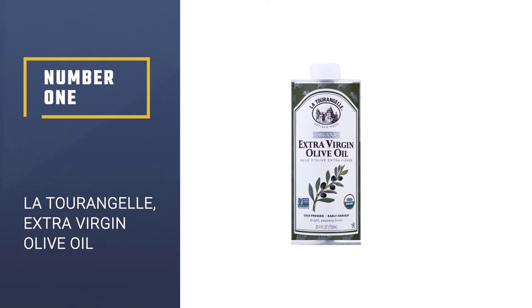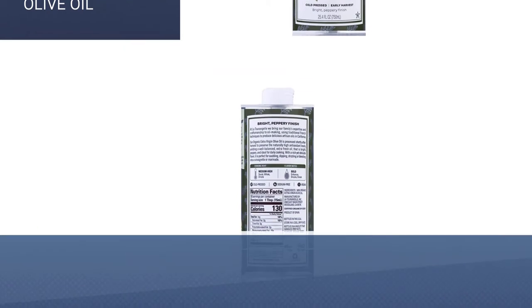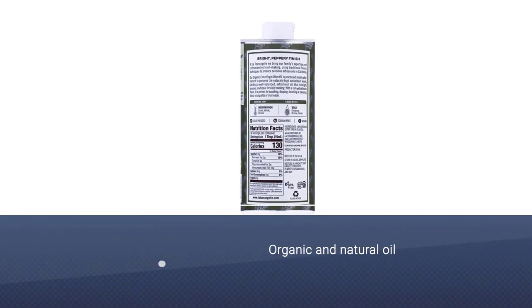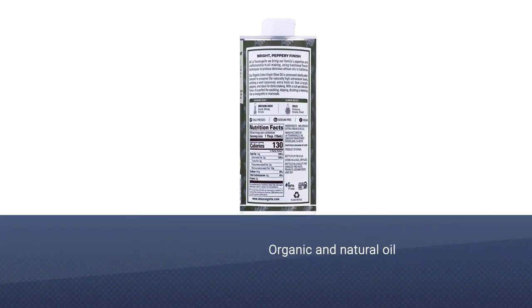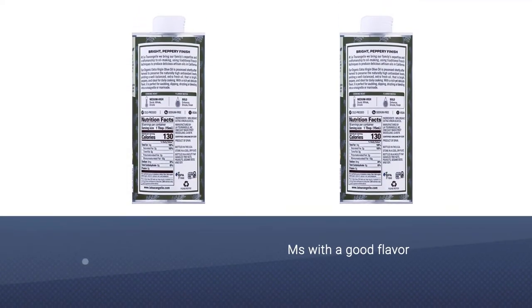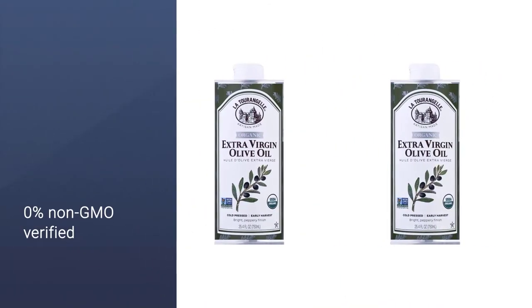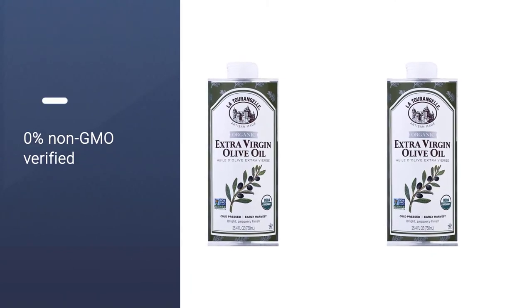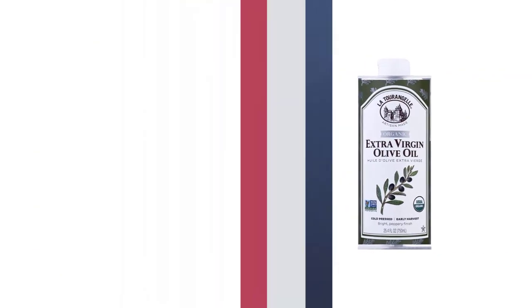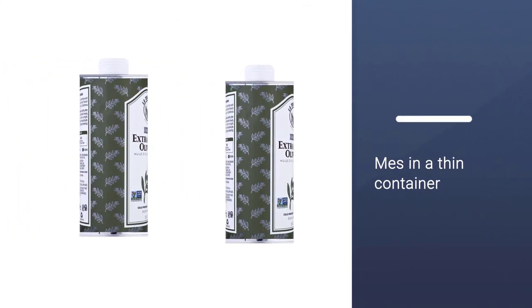Number 1: La Tourangelle – Organic Extra Virgin Olive Oil. The La Tourangelle extra virgin olive oil really shines when paired with a big piece of fresh crusty bread. This process helps prevent the loss of antioxidants, but also creates an oil that has a fresh, bright, and peppery taste with hints of almond and olive leaves. Customers love that its flavor isn't overpowering, though some say the container could use a redesign so that the oil doesn't dribble down the side. It is also 100% organic, non-GMO verified, and the tin container is BPA-free.